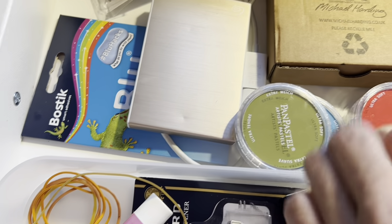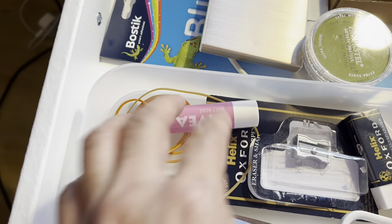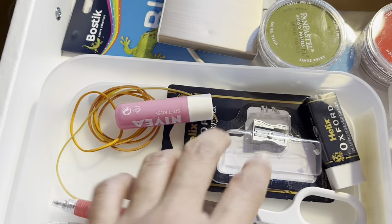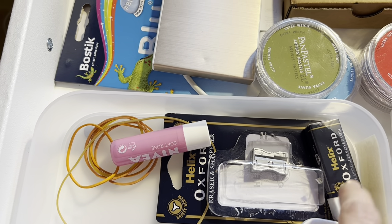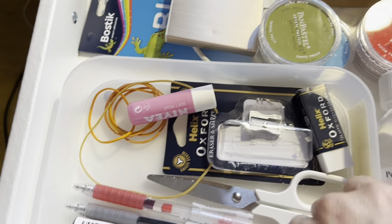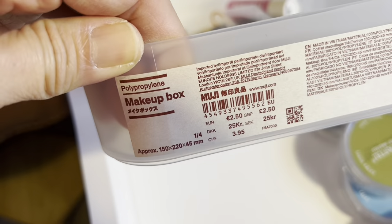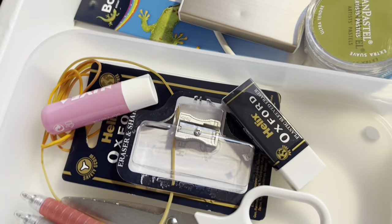Some pen pastels, rubber band, lip balm, and this sharpener is good. I like this Helix Oxford rubber — it's good. And this one I got from Muji. I've yet to remove the sticker though.